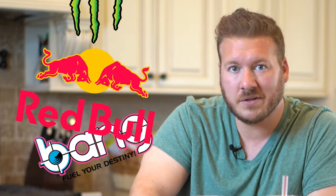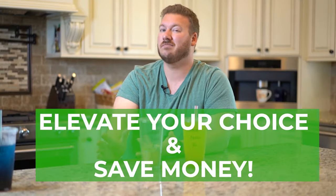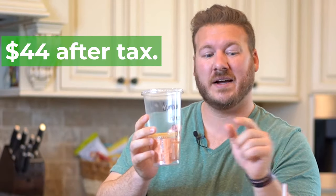A lot of you are drinking Bangs, Red Bulls, Monsters, and all the others — those aren't any better for you. So hopefully in this video I can show you how to elevate your choice while still saving a ton of money. We bought two dry and two normals, and it cost us $44 before they gave us a discount just because we went in and took a photo for social media. So always look for discounts. It would have been $44 after tax for these beverages.